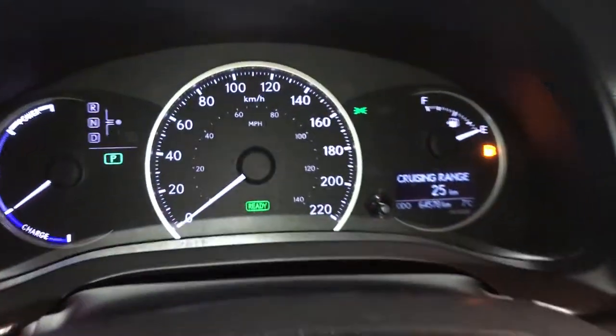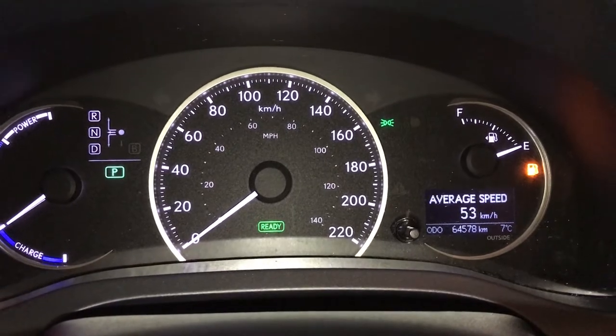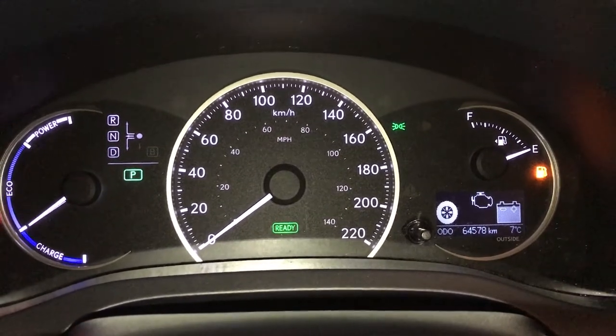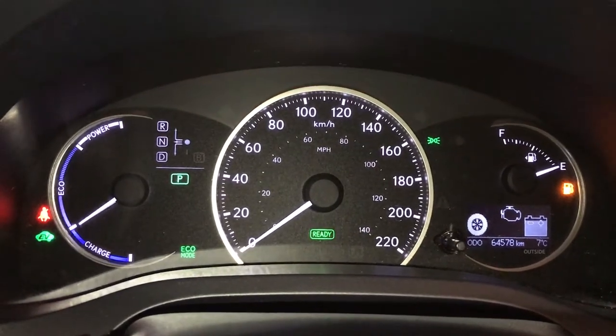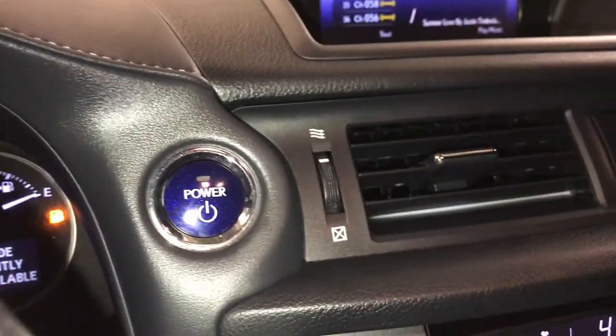This button controls information on the dash: kilometers till empty, elapsed time, average speed. You can check out your settings, energy monitoring system, odometer trip, outside temperature gauge, drive modes — you have eco, normal and sport — EV mode, and engine start and stop button.